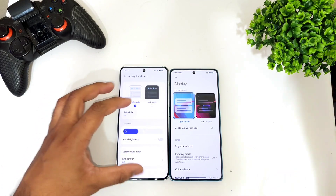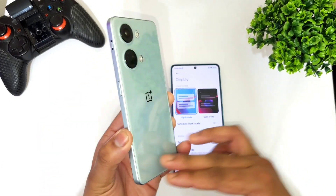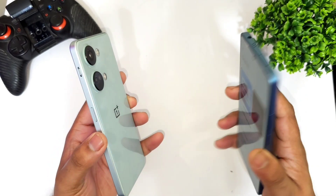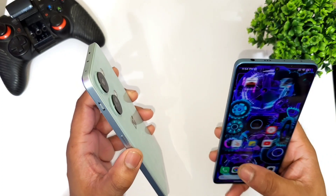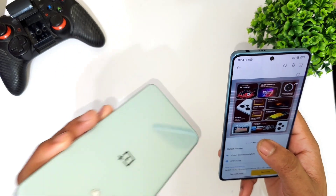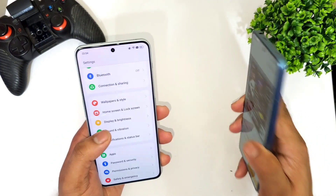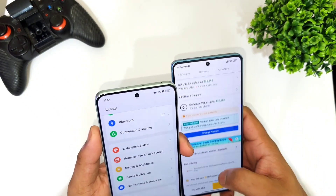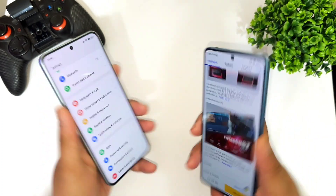For battery and charging speed: both phones have a 5000mAh battery. Charging speed is 67 watts on the OnePlus Nord 3 versus 80 watts on the Poco F5. The OnePlus Nord 3 charges completely in under 30 minutes in my testing. The Poco F5 charging is also good but takes slightly longer. Screen-on time for both phones is around six to six and a half hours, so no issues there.